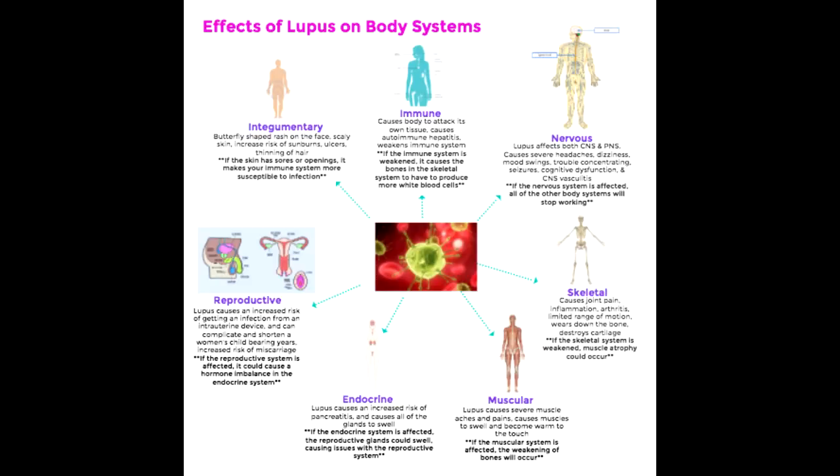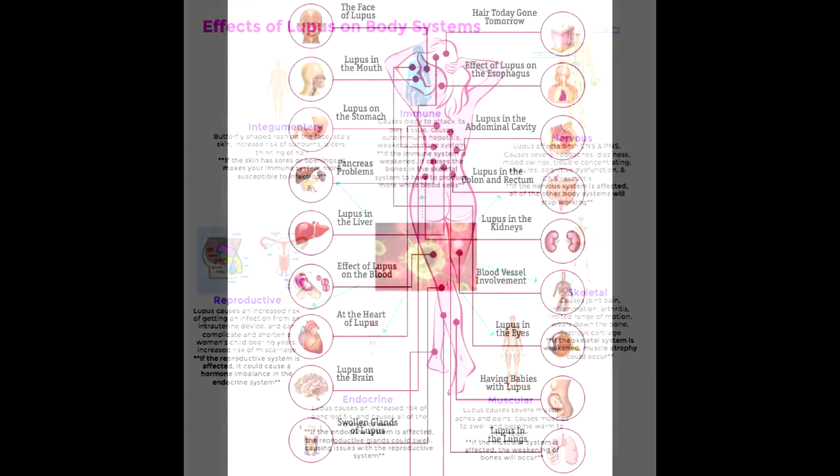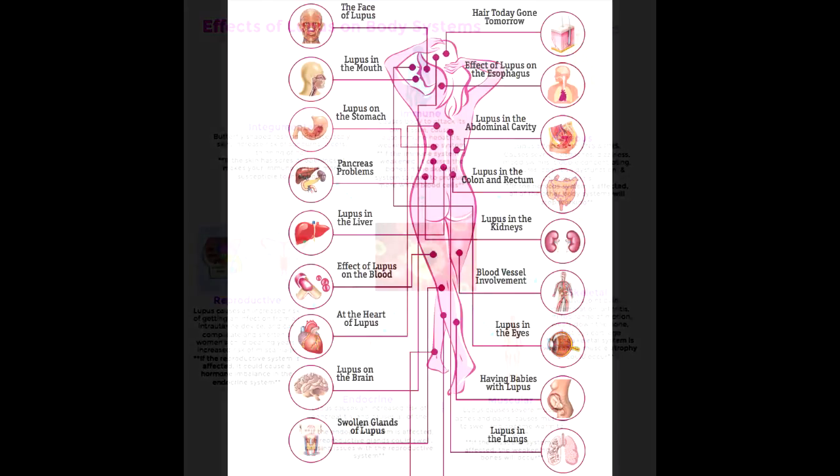Circulatory system: Having lupus can affect your heart and blood vessels. People with systemic lupus erythematosus (SLE) have a higher risk of developing heart disease. In fact, heart disease is one of the most common causes of death in people with lupus. You'll need to take extra precautions like eating an anti-inflammatory diet and staying physically active to maintain healthy blood pressure and cholesterol levels. Lupus also causes arteries to become inflamed, which can cause blood vessels to break and bleed inside the tissue where they're located.